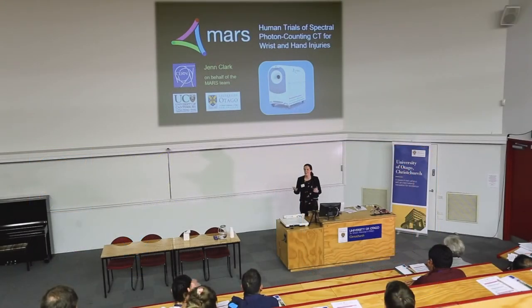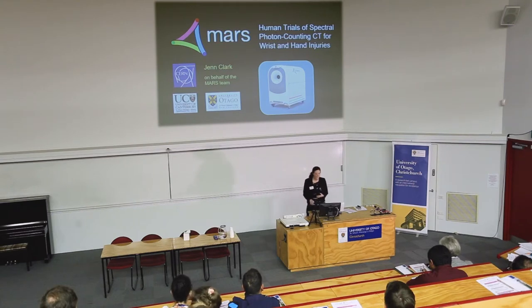My name is Jen Clark. I'm working with the Mars team. I'm a PhD student and a radiographer, and I also work in the hospital. I'm here to share our experiences, and I'm really privileged because these are the first images in the world that have been done on real patients in the clinic. This is the culmination of 15 years of work by the development team, and I've been really lucky to come in at the end and start scanning real patients.